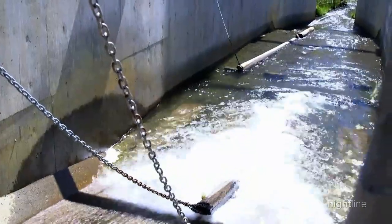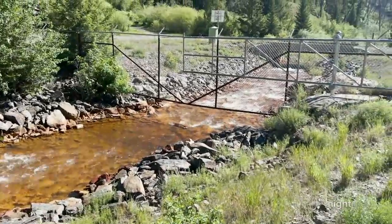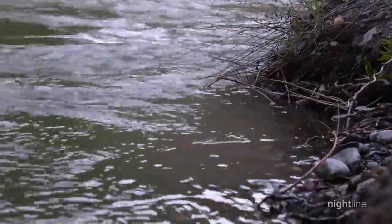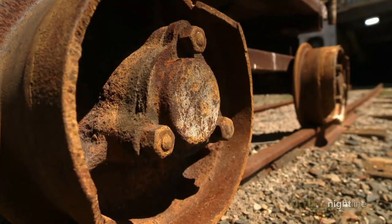Both above the surface and below, water flowed over these exposed metals and then carried the toxic material into nearby streams, poisoning the water, killing critical fish populations and leaving the land in ruin. No one mines here anymore — haven't since 1982.